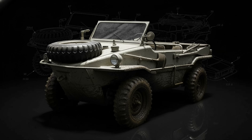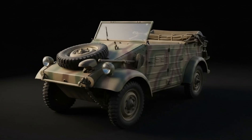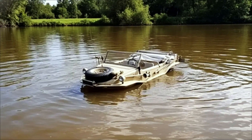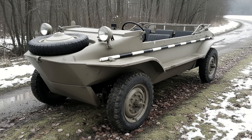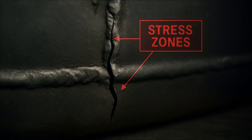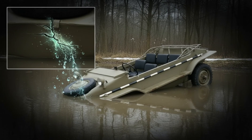At first glance, the Schwimmwagen looks like nothing more than a Kubelwagen with a boat-shaped hull. But its true brilliance lies in the engineering decisions that were revolutionary for their time. The first prototype, the Type 128, used a long wheelbase inherited from early Volkswagen models. It could float, yes, but it had one critical flaw. On rough terrain, the hull tended to crack, especially along the weld seams. For an amphibious vehicle, even a small crack could be fatal.